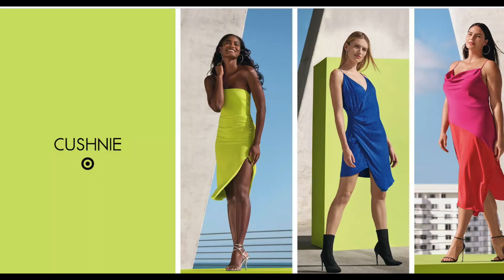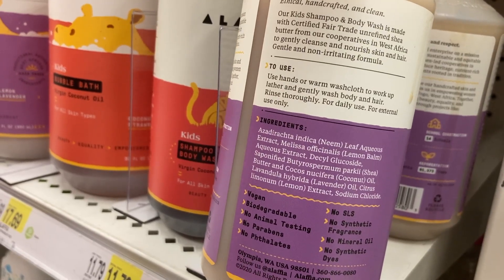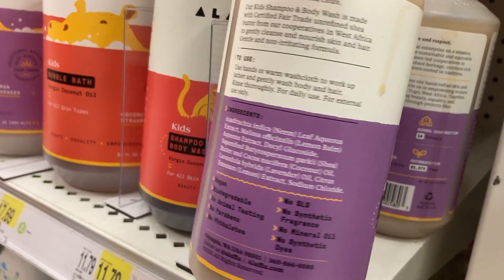I didn't see this in store, but on the website they have a brand called Kushney. Their stuff looks really cute — different types of dresses with bold colors. There's only one of these brands that I saw in store and that was the Alafia brand, which I saw in the body wash section. It was the baby's one but they have them for adults as well — body wash, creams, etc. It's like a fair trade company with really good products, and they have a ton of stuff on the website so definitely check that out.